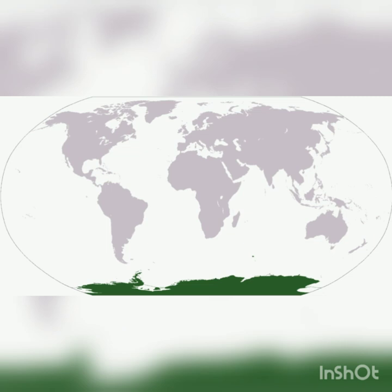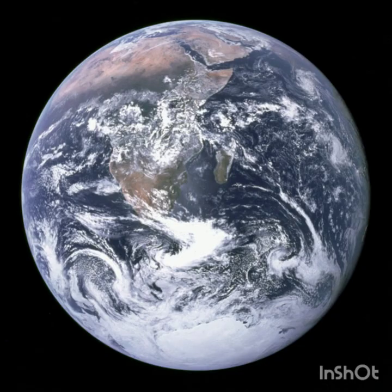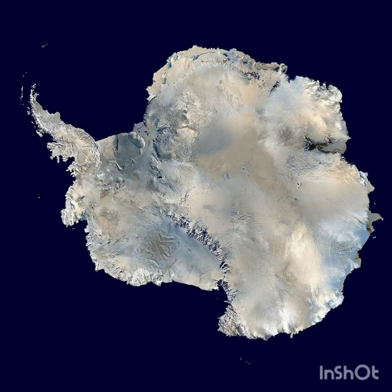The continent that gets the least sunlight and is the coldest is Antarctica. Antarctica is here at the bottom of the map, but remember the Earth is a ball, so it doesn't really have a top or a bottom. That's just the way that we're kind of used to thinking about it and talking about it. Antarctica is actually the world's biggest desert, but it's covered in snow and ice because even though it hardly ever snows there, when it does, the snow never melts.